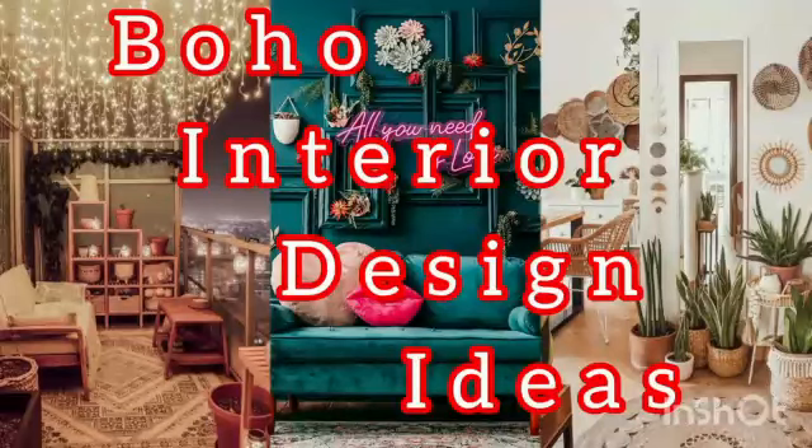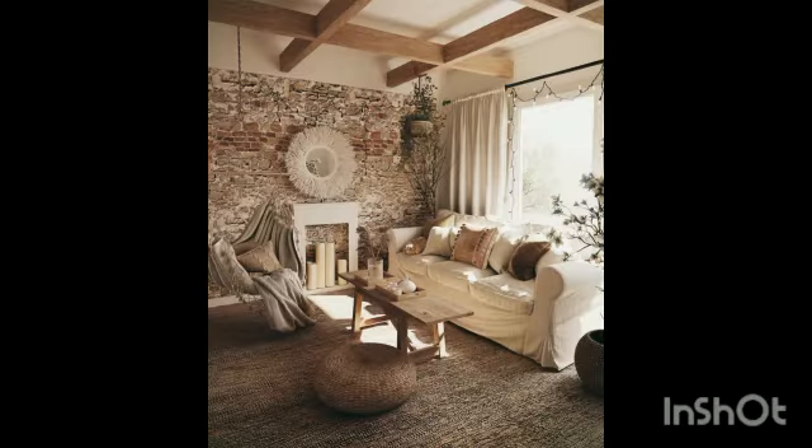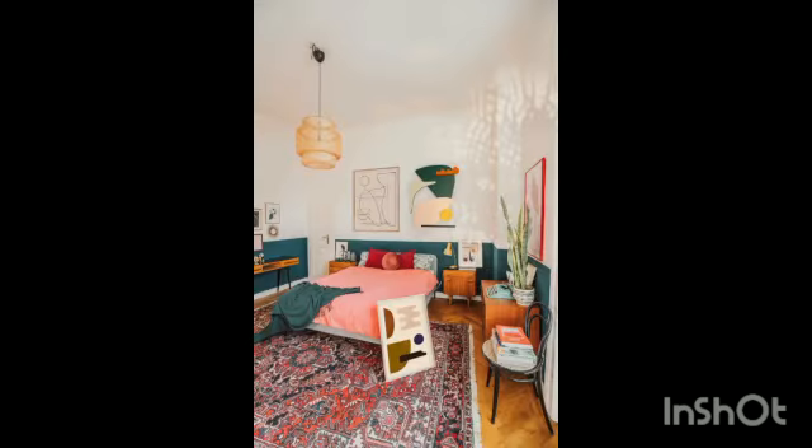Hi everyone, welcome to my YouTube channel. Hope you are doing well. Before starting our video, subscribe to my channel, like, comment and share my video with your family and friends. Here are some Boho interior design ideas.